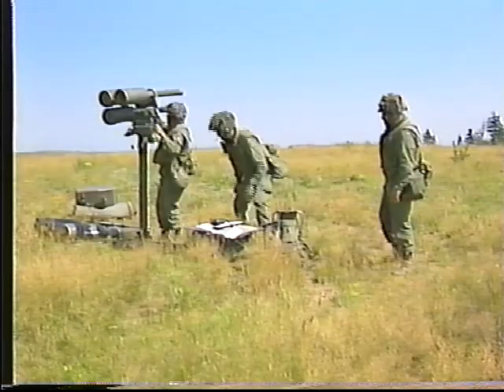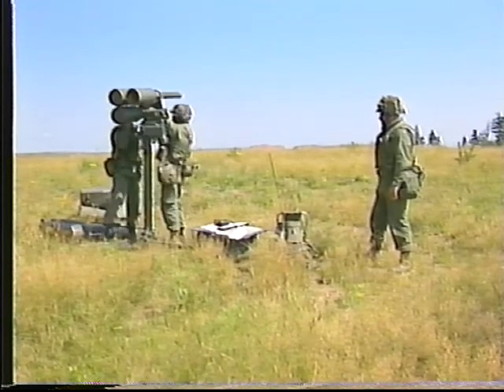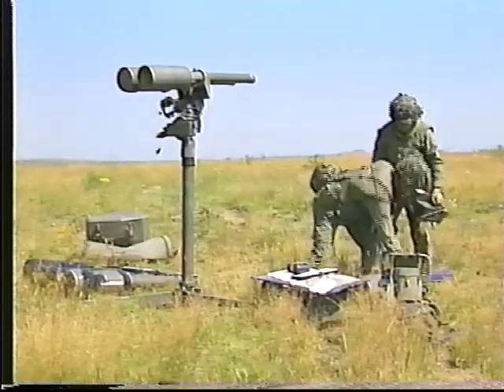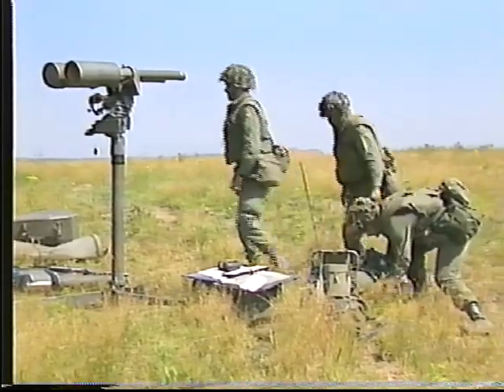Quand l'ordre « Préparez-vous à bouger » est donné par le commandant de troupe ou par le SMT, tout l'équipement est retiré, à l'exception de deux missiles, du dispositif de pointage, de la radio et du matériel individuel de combat du numéro 1.